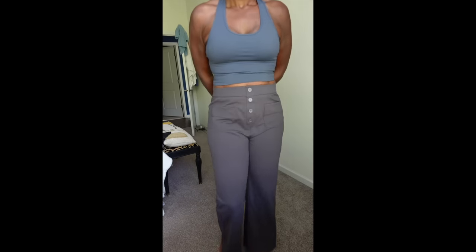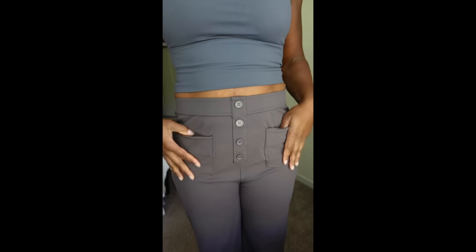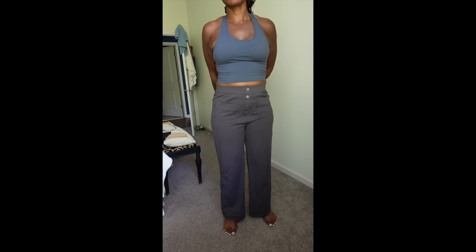The High Waisted Button Multiple Pockets Straight Leg Casual Pants — this actually wasn't my favorite. I think I got a size too big. I got these in deep red, gray, extra large. I'll definitely wear them to work since I have a pretty active job where I need to move and stretch a lot, but it wasn't the most flattering on me.